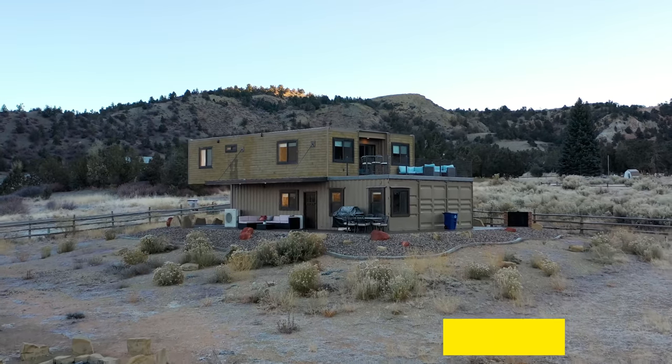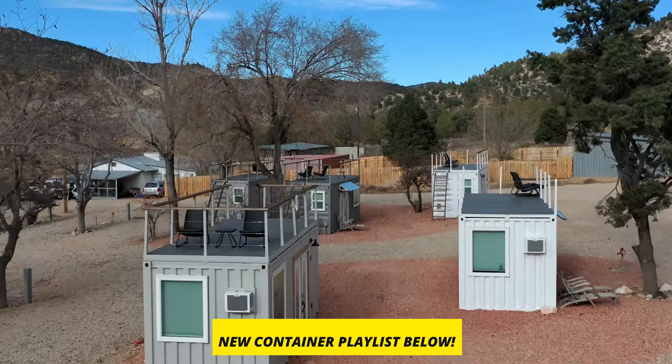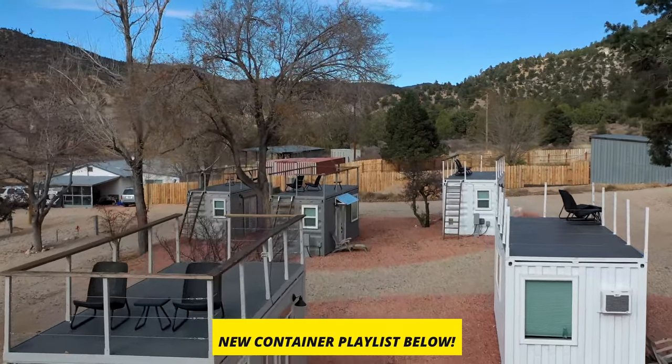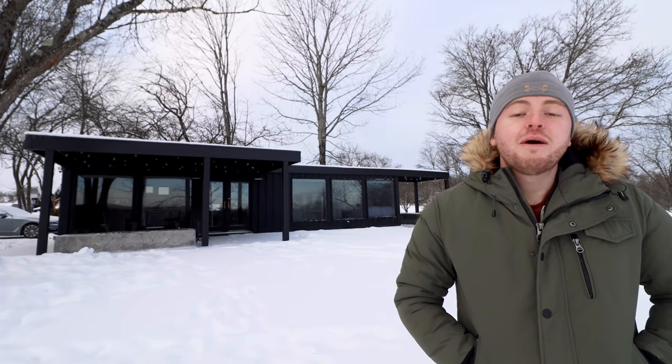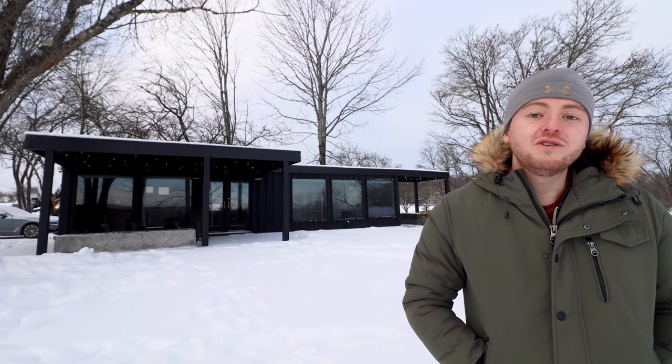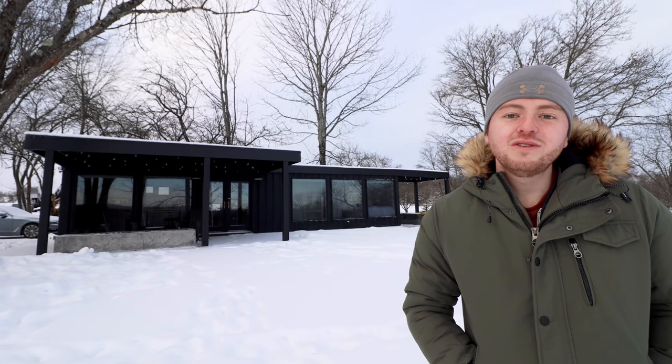I also have a new shipping container home playlist — I've actually shot enough shipping container homes on the channel now, so if you're a fan of shipping container homes in places like this, you can check it out up here. It's also linked down in the video description. Really excited for this one, guys, so let's hop straight into the tour.